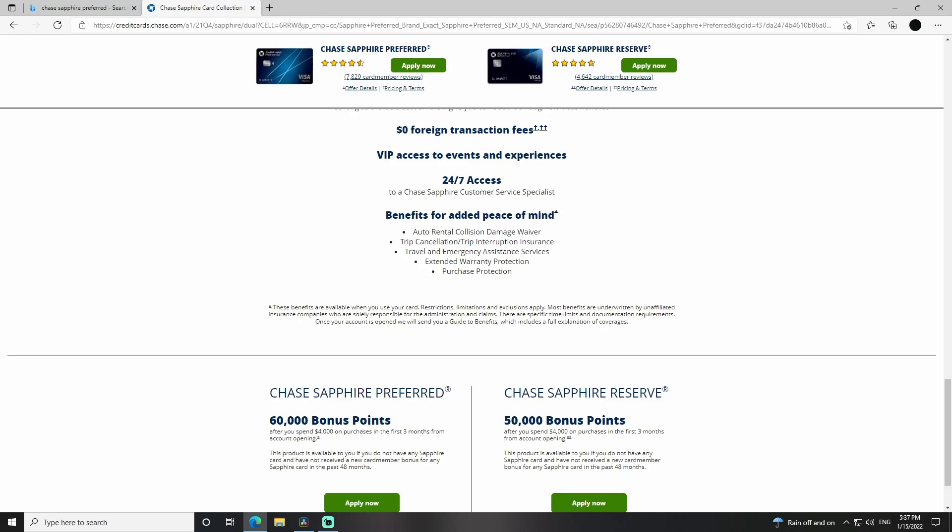The trip cancellation and trip interruption insurance I have not had to use yet, thankfully. But it does seem like a really good deal. If your flight, hotel, or trip is canceled for whatever reason — whether it be weather conditions, the flight was just canceled, or maybe you got sick — they will reimburse you any non-refundable expenses up to $10,000 per person.